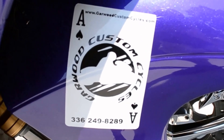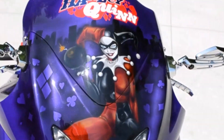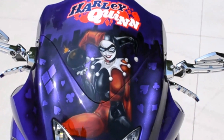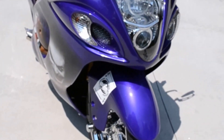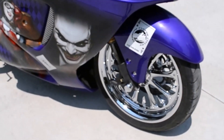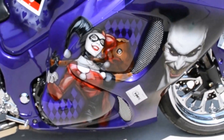Hey! This is Steve at Garwood Custom Cycles bringing you our latest build — it's none other than the Harley Quinn. This is all custom painted by Team Neon, featuring airbrushing by Mike. Just the detail and the artwork is amazing in itself.